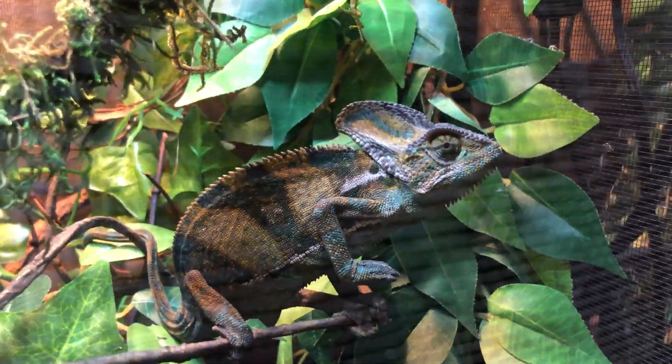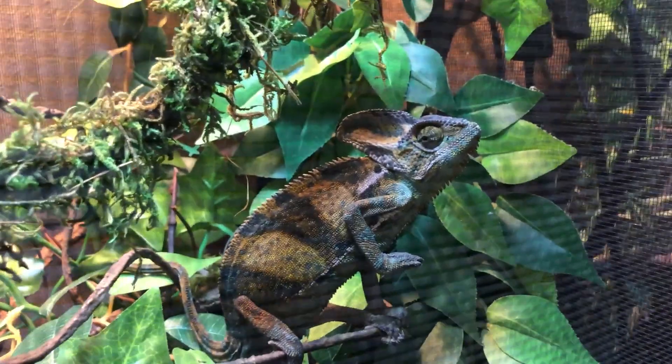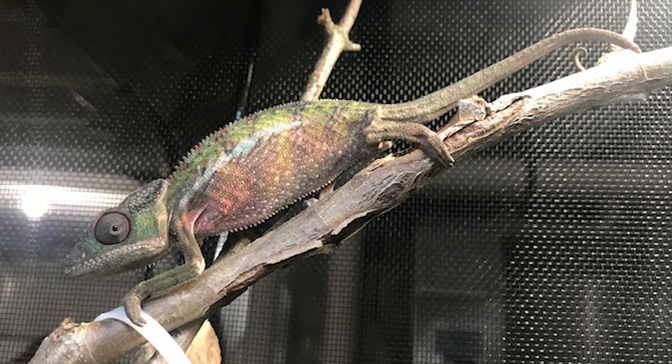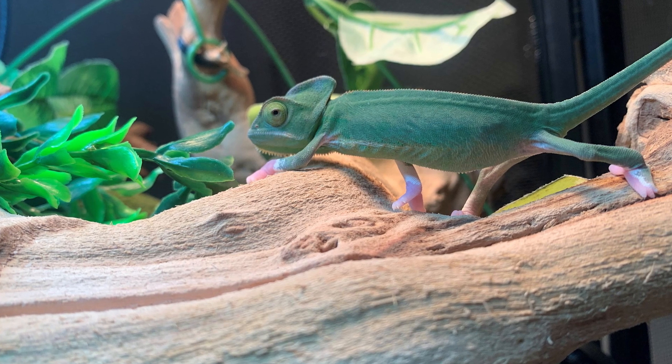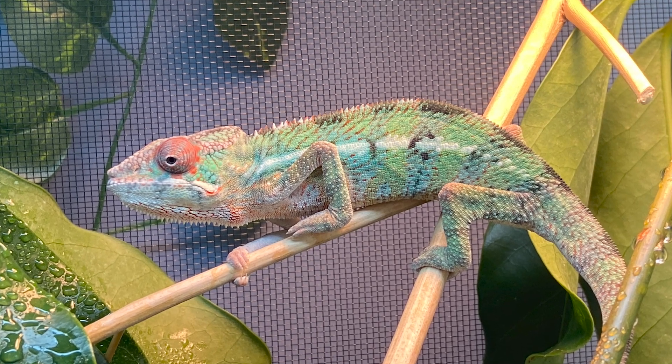An underweight chameleon can sometimes be the result of parasites, so I highly suggest getting a fecal test done. It could also be the result of improper nutrition, not being fed correctly, or incorrect husbandry — meaning you have a sick chameleon. To combat a skinny chameleon, increase food to the amounts I suggested earlier, get a fecal test done, and double-check your husbandry — proper UVB supplementation and things like that. Note that baby chameleons can sometimes show signs of being skinny, which isn't uncommon; just make sure you're feeding them regularly.